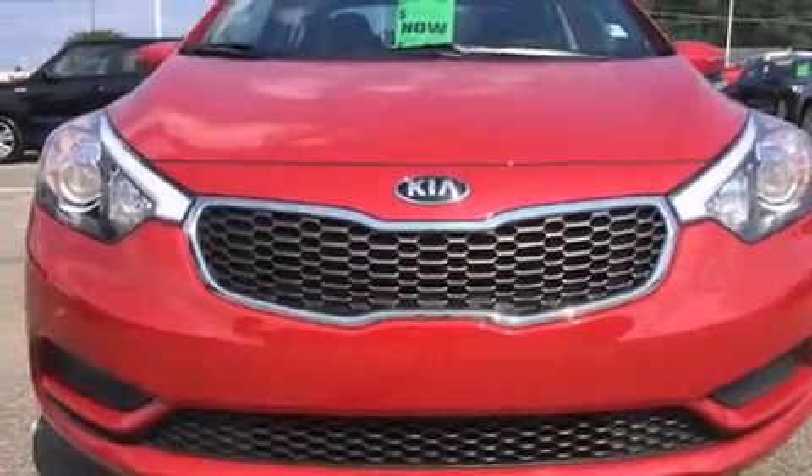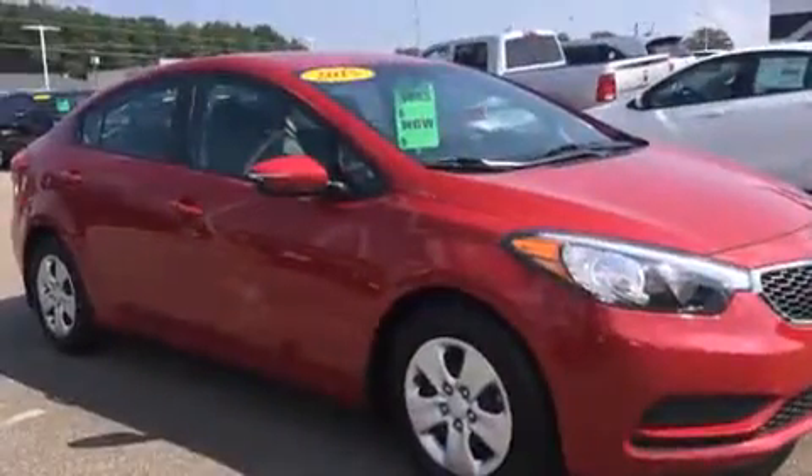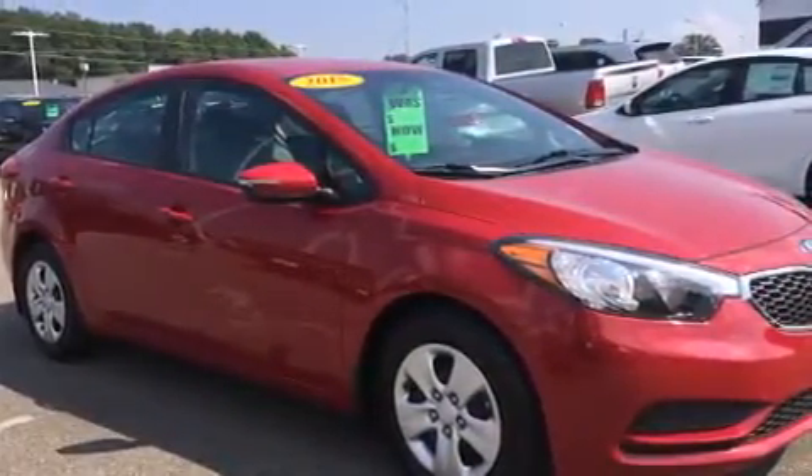The 2015 Kia Forte. With just over 15,000 miles on the odometer, this four-door sedan prioritizes comfort, safety, and convenience.